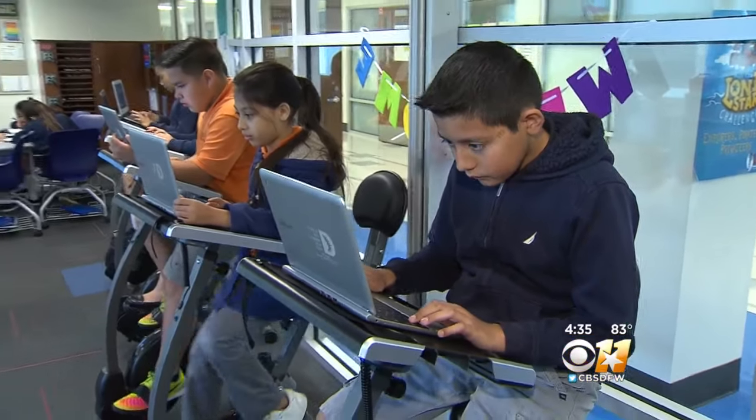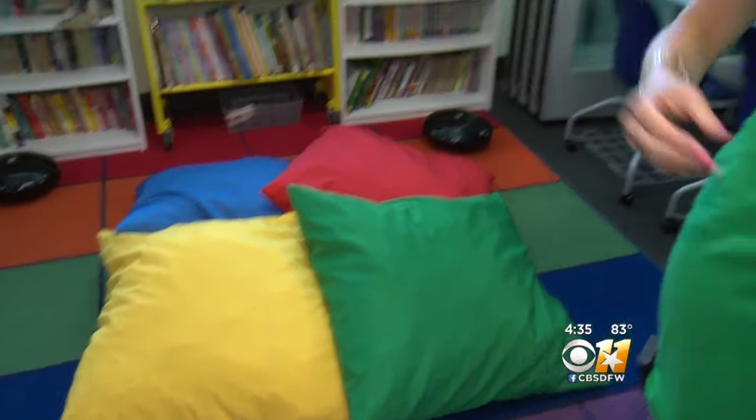One of the fun new options is allowing students to choose where they want to study — whether it's those bikes, pillows you see here, or desks. Reporting in Dallas, Brittany Jeffers, CBS 11 News.